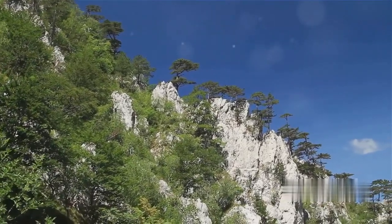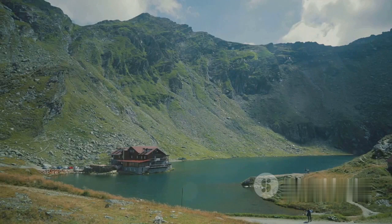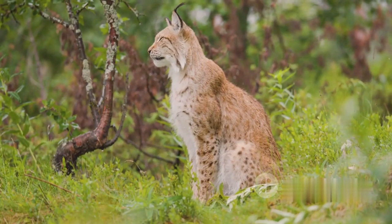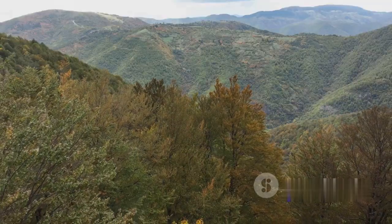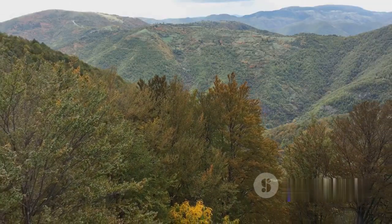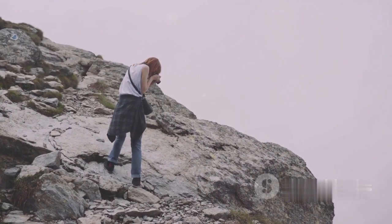Coming in at number 11 is the stunning Retezat National Park. A pristine expanse of alpine wilderness, this park is a symphony of glacial lakes and rugged mountain peaks. With over 80 natural lakes shimmering in the sunlight, it's a sight that captures the heart of every visitor. The park is a sanctuary for wildlife, where lynx and chamois roam freely. Bursting with biodiversity, it echoes the untamed spirit of Romania. Retezat National Park is a paradise for nature lovers.